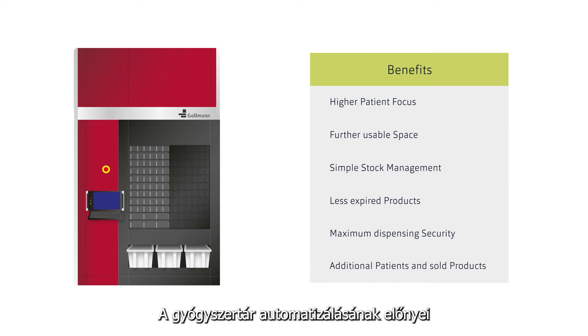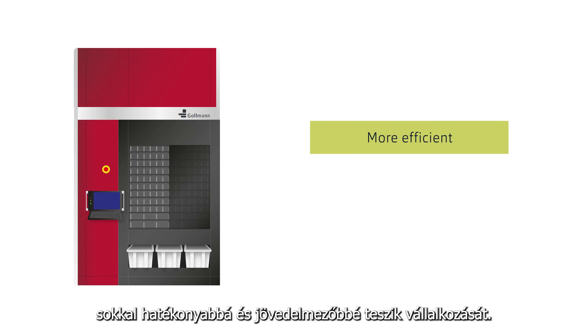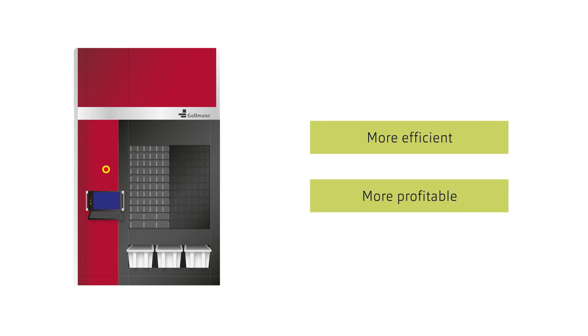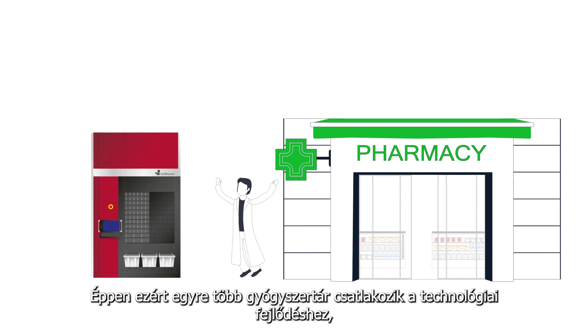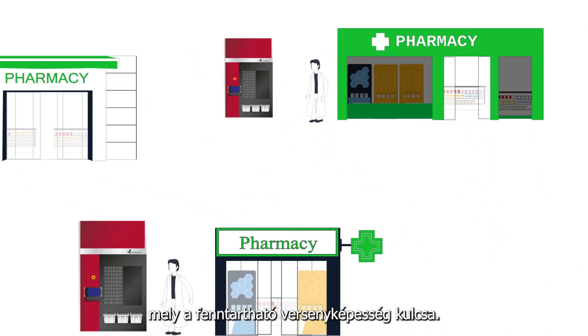These are all benefits of pharmacy automation, making your business more efficient and profitable overall. For this reason, more and more pharmacies are joining this technological change. It is the key to sustainable competitiveness.